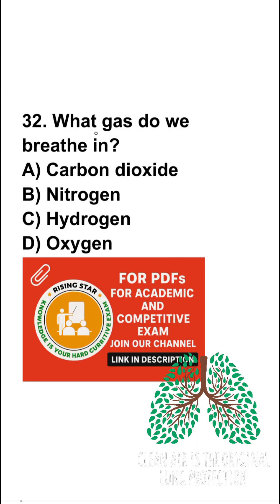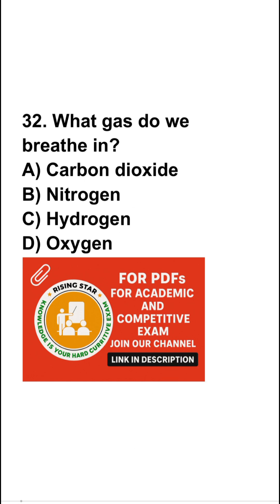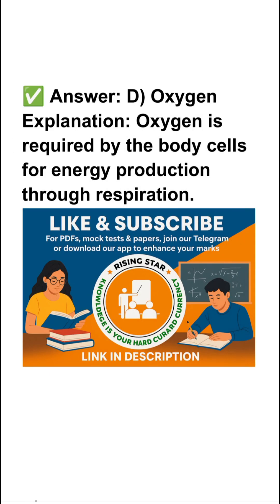Question number 32: what gas do we breathe in? Carbon dioxide, nitrogen, hydrogen, or oxygen? So the right answer is oxygen.